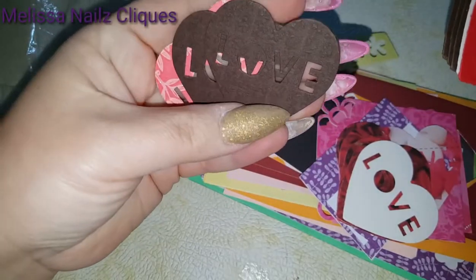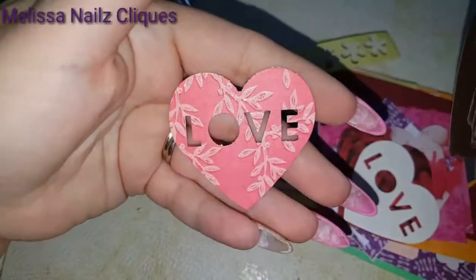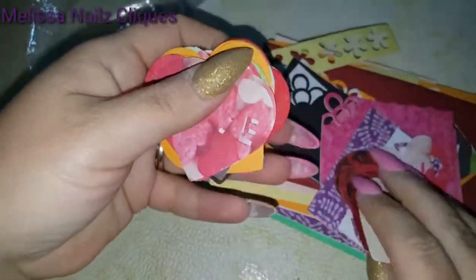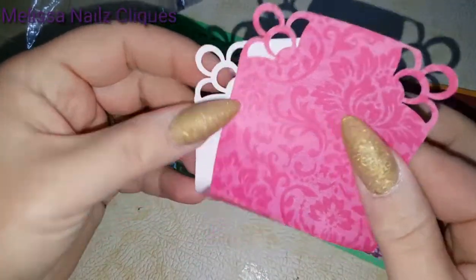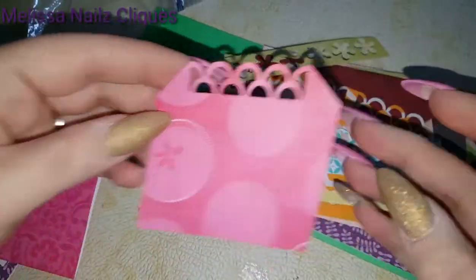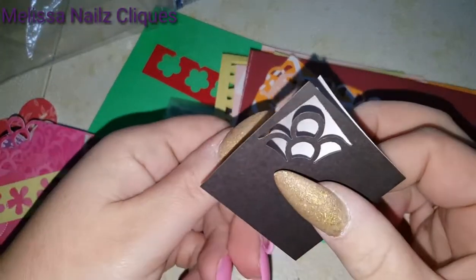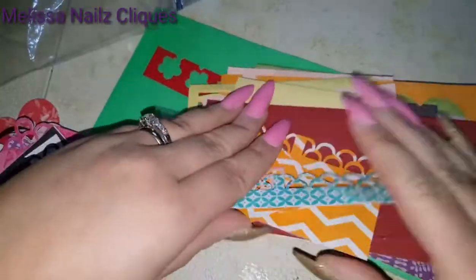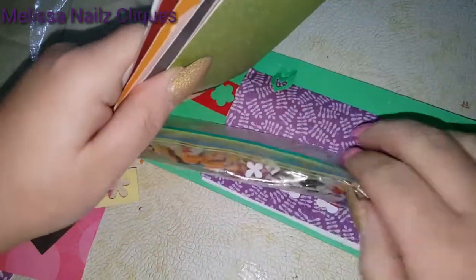Oh, I love that — that's textured too! Wow, it's pretty, so cute. Thank you so much Erica, I love it! I love these colors too — awesome. Thank you, thank you, thank you, I appreciate it so much.